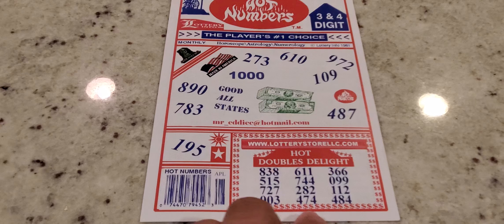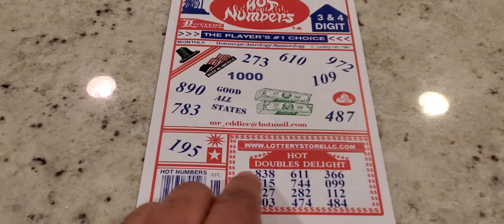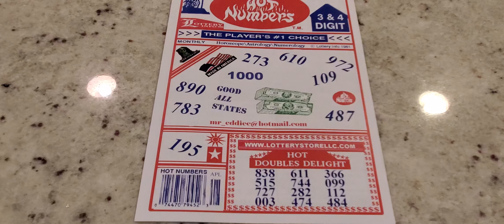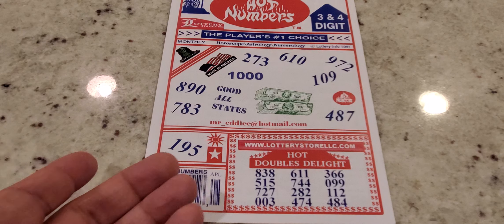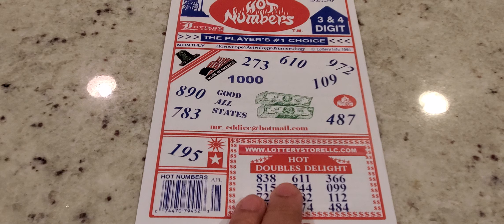We get the Hot Doubles Delights. For the newbies, doubles means it has two of the same numbers in there: double eights, double fives, 727, 003, 611, 744, 282, 474, 366, 099, 112, and 484.